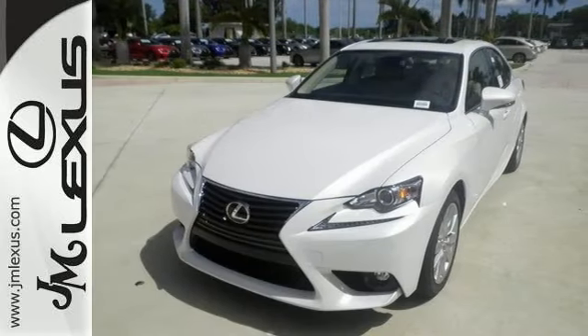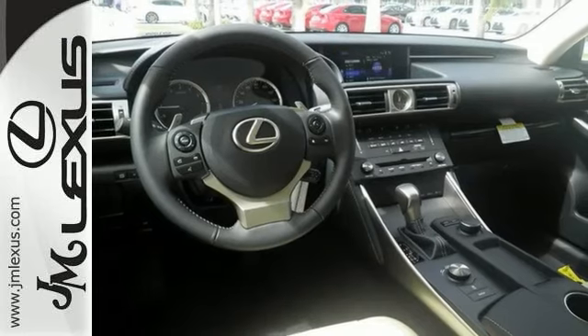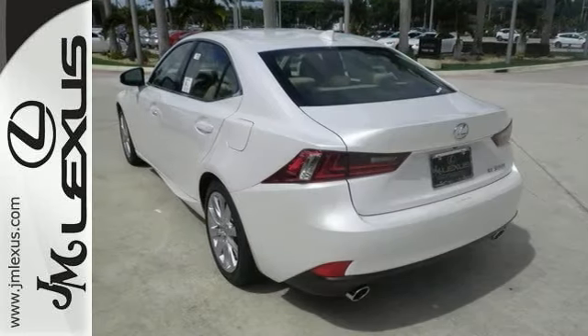Features include a turbocharged engine, dual-zone climate control, and a backup camera. It also has xenon headlights, a sunroof, Bluetooth wireless, and much more.